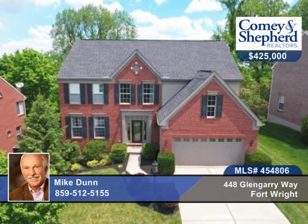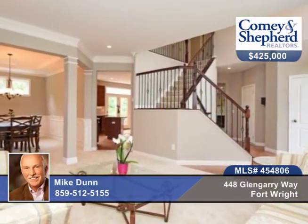Here's a handsome and spacious four-bedroom, three-bath brick home on a wooded lot, sporting seasonal Cincinnati skyline views.